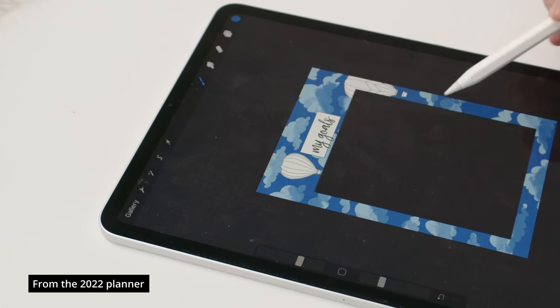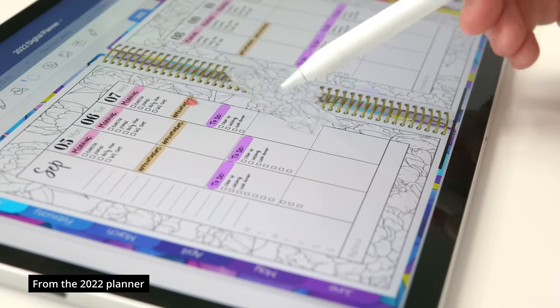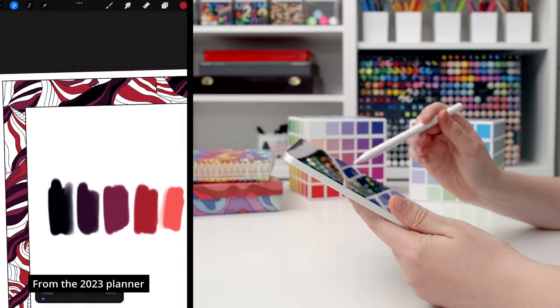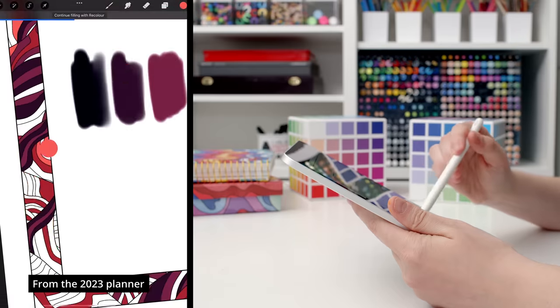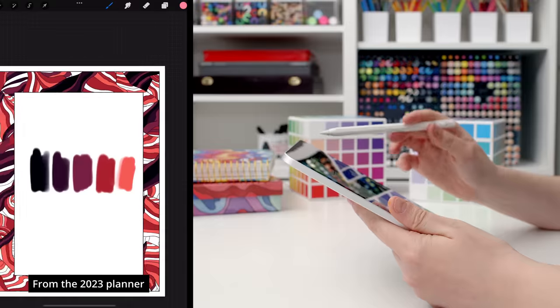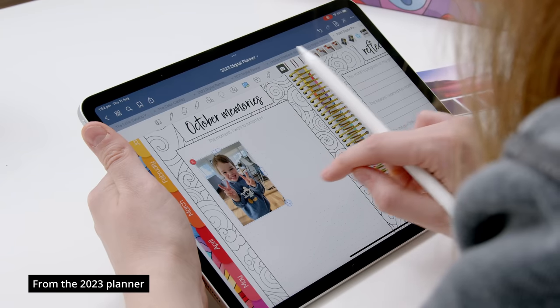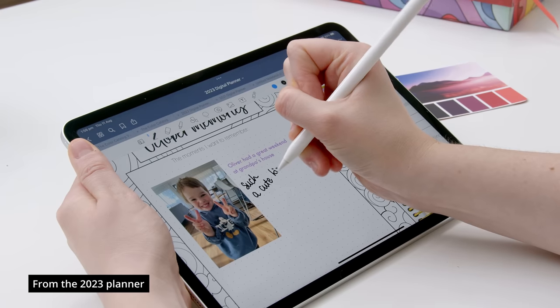It also comes with all the coloring pages as frames and some bonus sticker files as separate images so you can color these in a separate app like Procreate or Photoshop, then bring them back into your planner, allowing you to get even more creative. You can also import your own photos, type or use an Apple Pencil to write notes. And just like the printable planner, you can buy the digital planner on its own or get it at half price when you buy the hardcover planner.